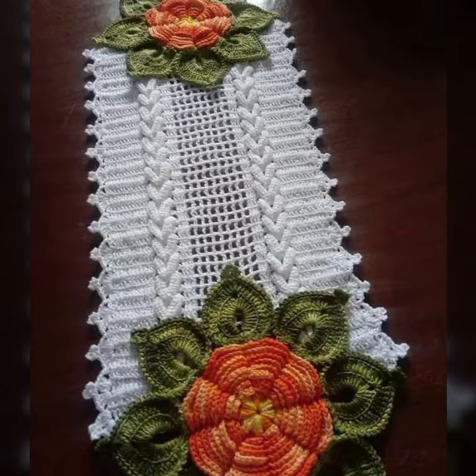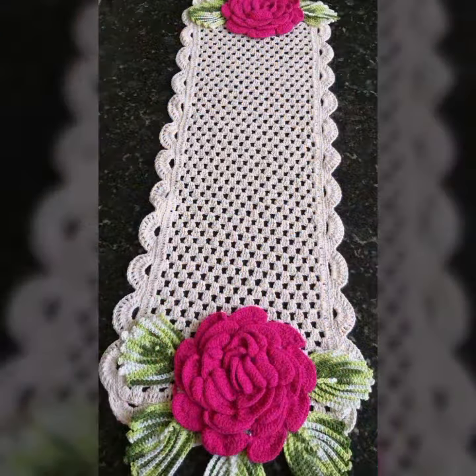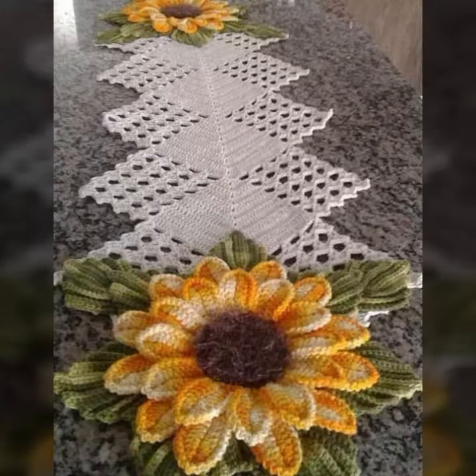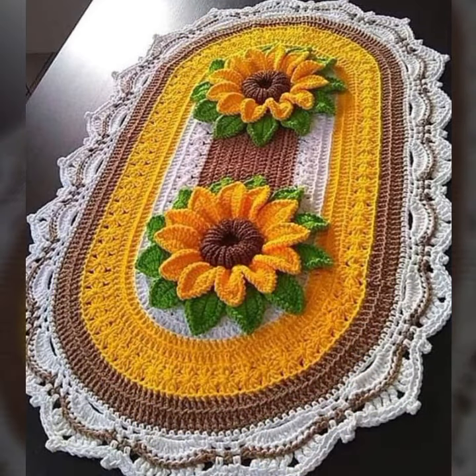Those ladies who love such type of crochet table cover designs and beautiful patterns, you can see in my video. You can visit my channel and see more collections about crochet, women's fashion, baby fashion, home accessories, and also beautiful table runners.